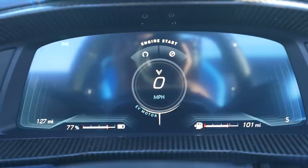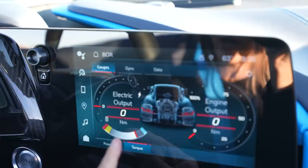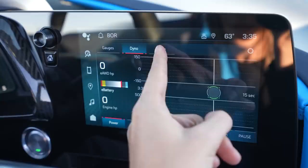Here's what the dash display looks like. You have extra gauges — you can see electric output horsepower, how full your battery is, engine output, and you can see the horsepower or torque. You have a dyno gauge, which is super cool. God, I love the future.